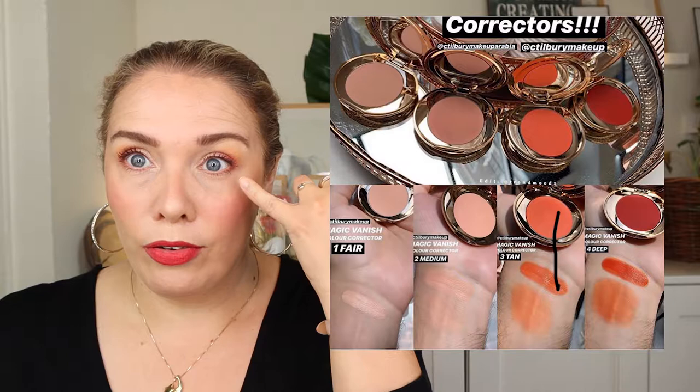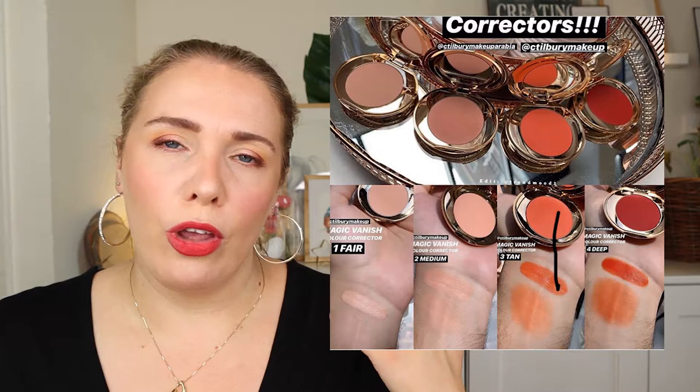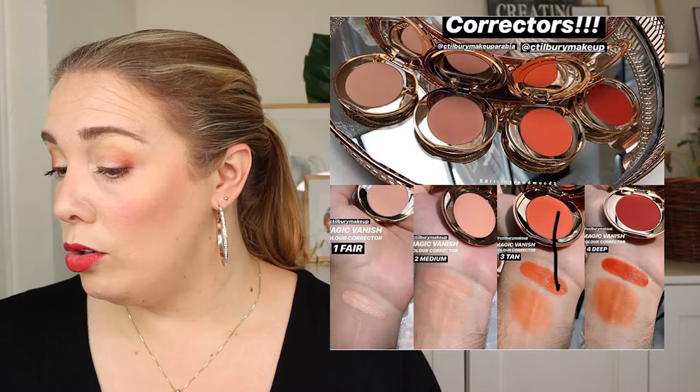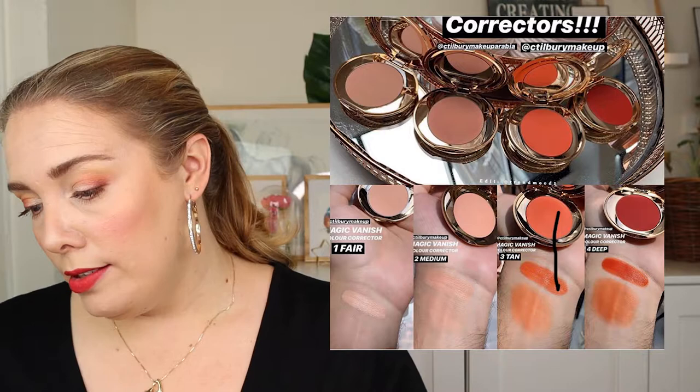I always think I can use something stronger to really cancel out my dark circles. With the lights you don't really see how dark my under-eye is, but I want to try this in store and see if I want to get it — depending on the price. If it's around $50, I'm not going to consider it.